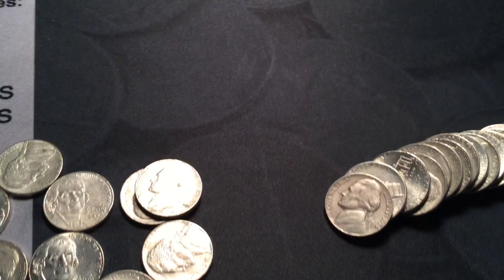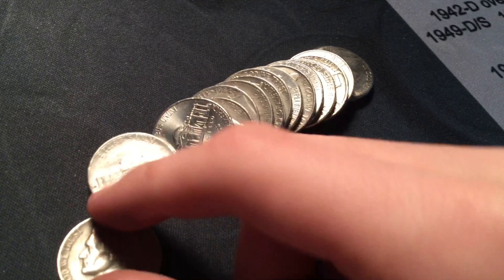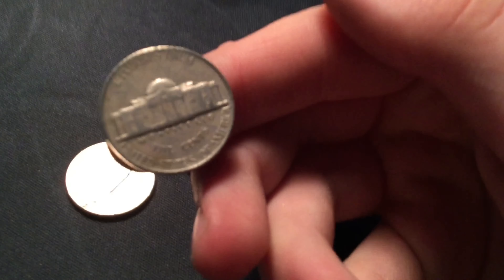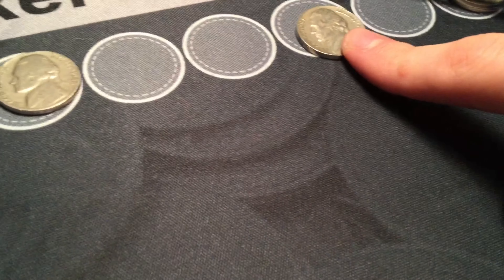Two coins later I brought down this 1995 — and it was a 1954, literally two coins later. Let's see what it is: Philadelphia minted, 1954, in the stack here.